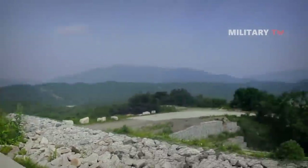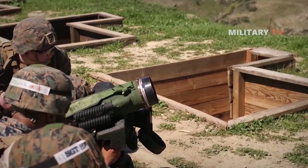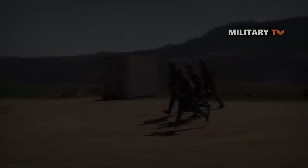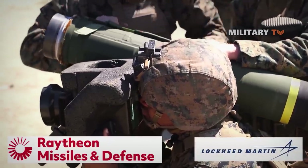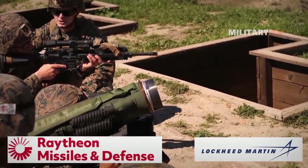In 1989, the US Army awarded a contract for the development of Javelin as a replacement for the M47 Dragon anti-tank missile. The Javelin joint venture was formed by Texas Instruments — now Raytheon Missile Systems of Dallas, Texas — and Lockheed Martin Electronics and Missiles of Orlando, Florida, now known as Missiles and Fire Control.